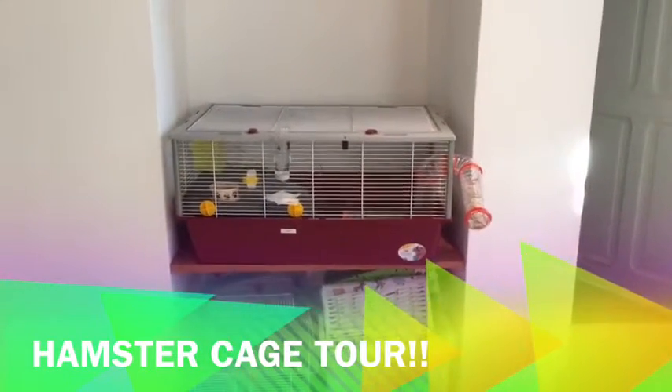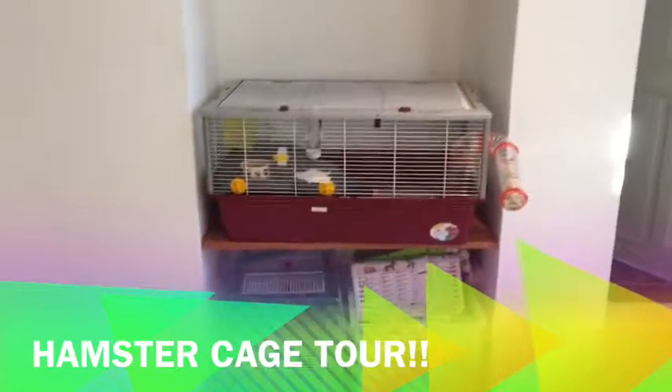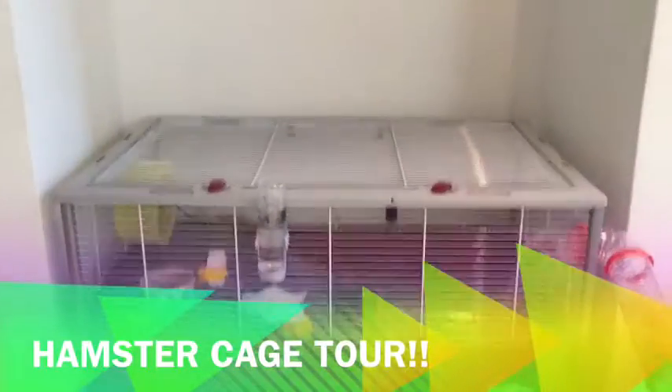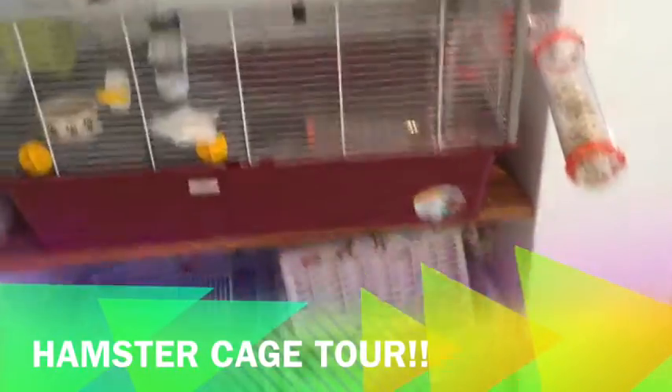Hi guys, today I'm going to do a video about all my hamster resources. This is his old cage but now we have a bigger one, and that's all his resources.